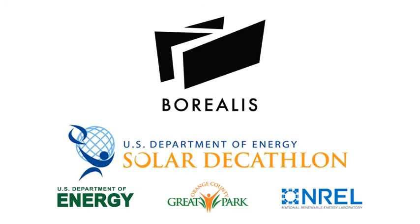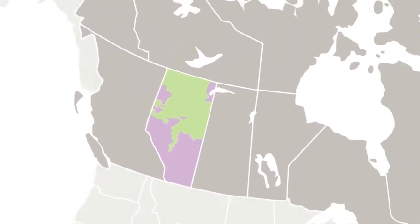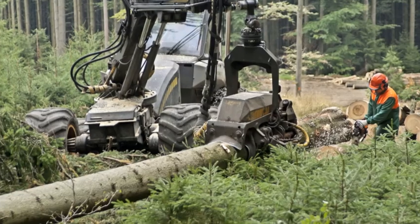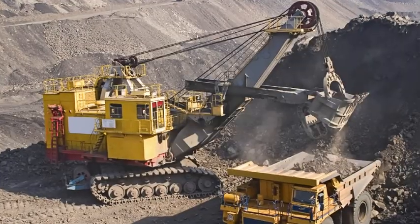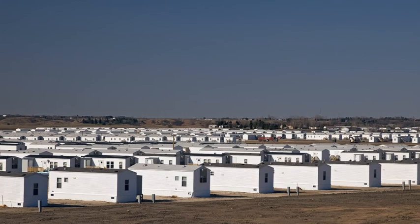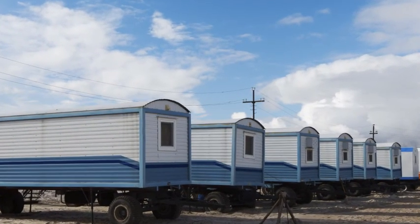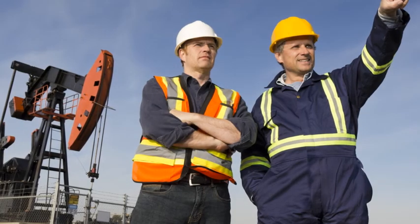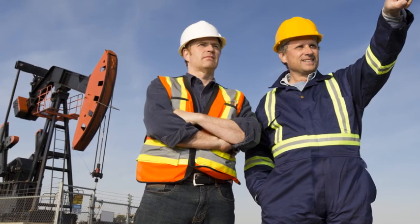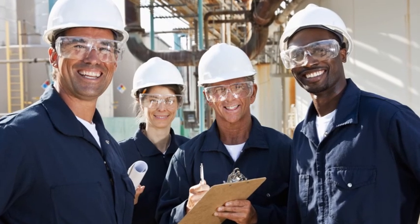Borealis, a modular solar home nestled within the boreal forest of Alberta, Canada. Resource industries found in Western Canada include forestry, mining and energy. This development has put pressure on existing infrastructure and local communities, resulting in housing shortages and higher costs. Borealis provides sustainable living and the comforts of home for remote working populations.